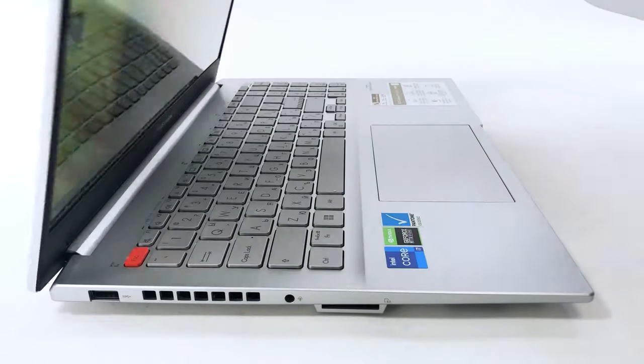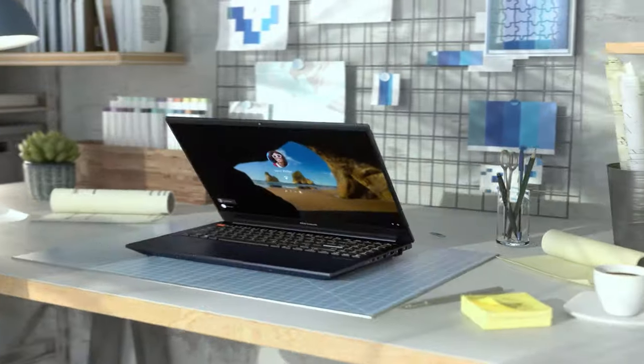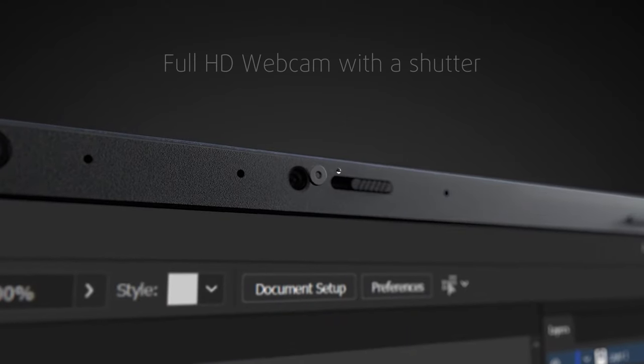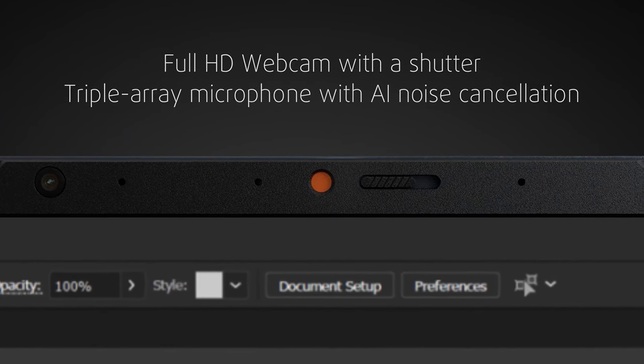The lid opens with one hand and can also lay completely flat. The bezels of the laptop are very thin. The top one has an FHD webcam with a shutter, along with a triple-array microphone with AI noise cancellation.